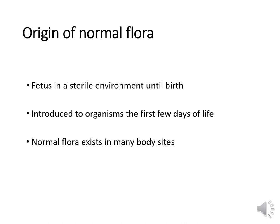Normal flora competes with pathogens for nutrients, vitamins, and minerals, which is why it's beneficial. The fetus is in a sterile environment until birth, with no normal flora. After birth, a baby is introduced to organisms almost immediately, and the normal flora that develops should remain relatively stable for a lifetime — unless disrupted by antimicrobials. Normal flora exists in many body sites, including the upper respiratory tract, the gut, the skin, and the genital tract.